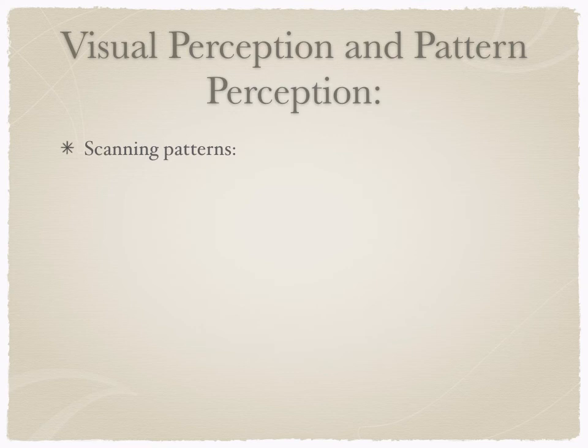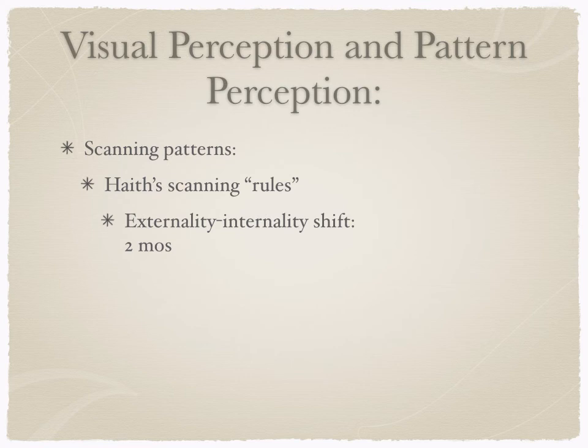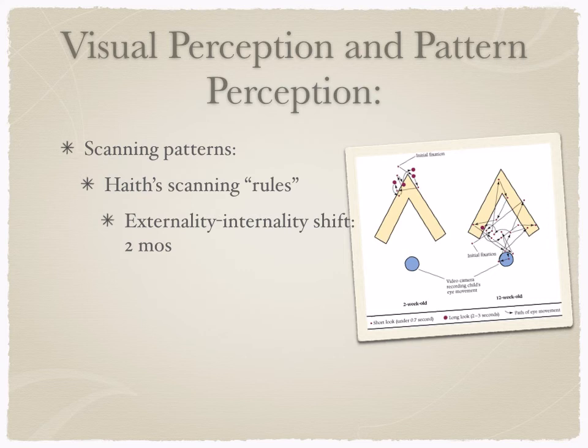Scanning patterns are another area where we see visual perception changing. Haith has scanning rules, describing an external-to-internal shift. Looking at the picture of two triangles, the left shows a two-week-old's scanning pattern and the right shows a 12-week-old's. The bigger dots indicate longer looking times, and the arrows show where they looked next. The two-week-old spent most time on external features — the corners — but by 12 weeks there's an internal shift where they're processing the internal features as well.